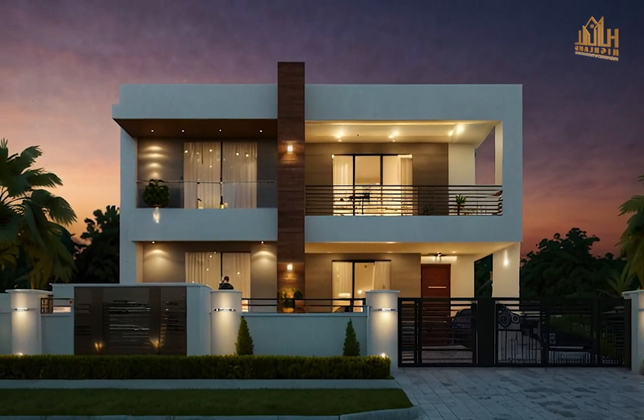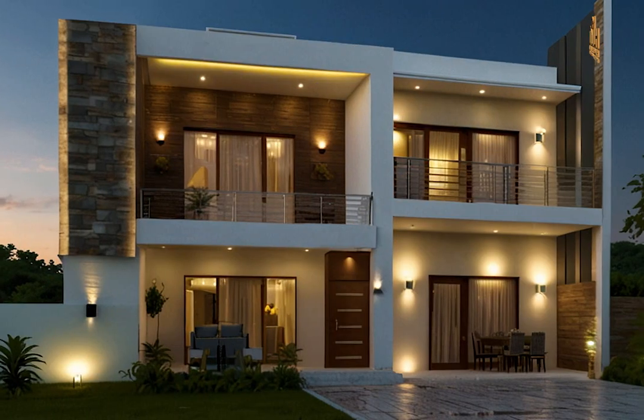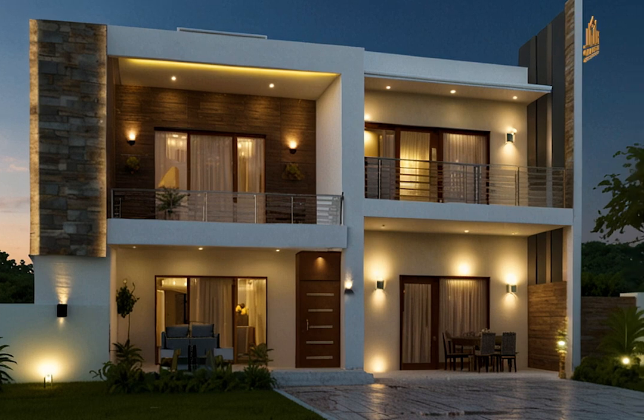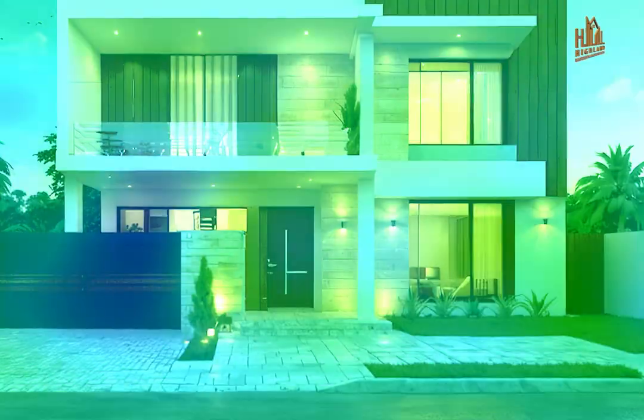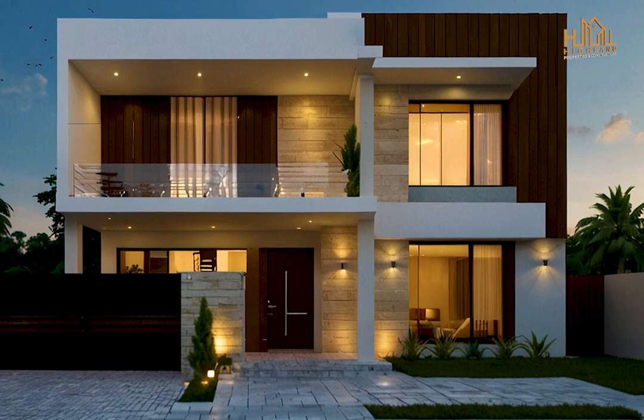Join us as we transform an eight Marla house into a stunning residence, highlighting the best in architecture and interior design. Don't forget to like, subscribe, and hit the bell icon for more inspirational home design content.